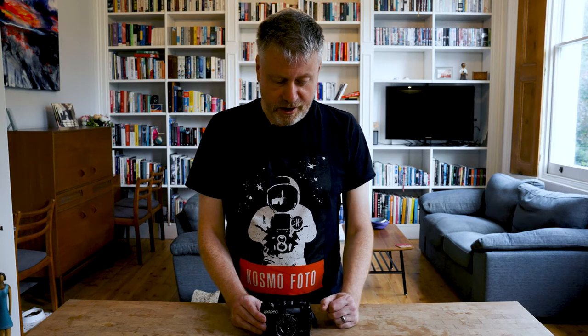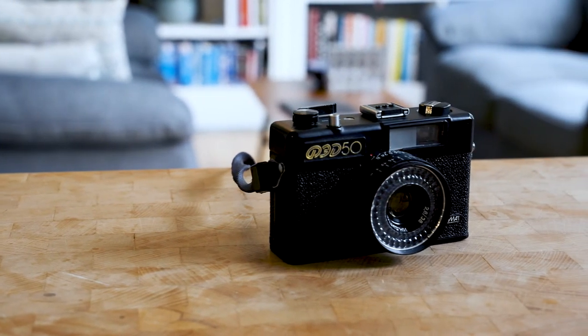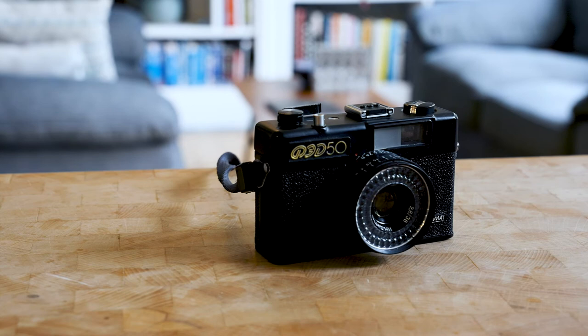The Fed50 is a camera really worth hunting for. Like the Trip, it's the kind of camera you can just throw in a bag and take to the beach or on a day trip, and you're going to get really, really good results. The lens is so sharp, and this camera gives you the Trip's point of view but from behind the Iron Curtain.